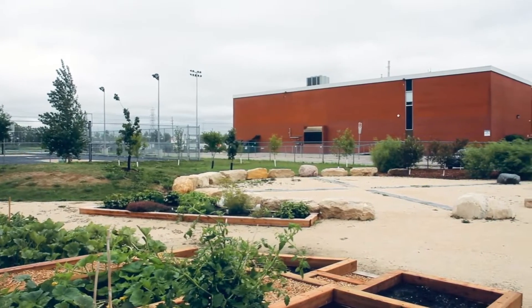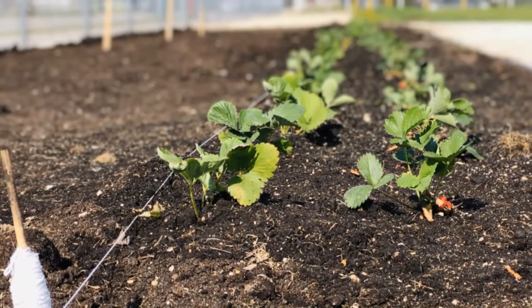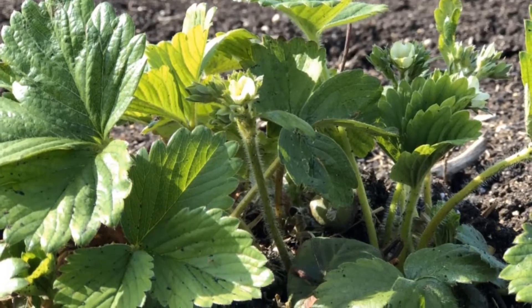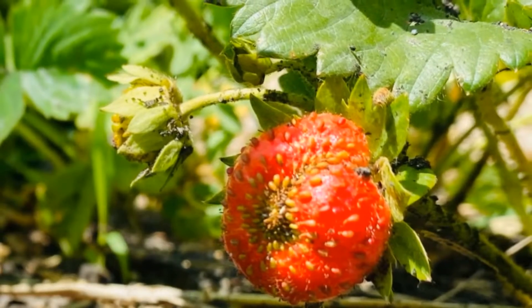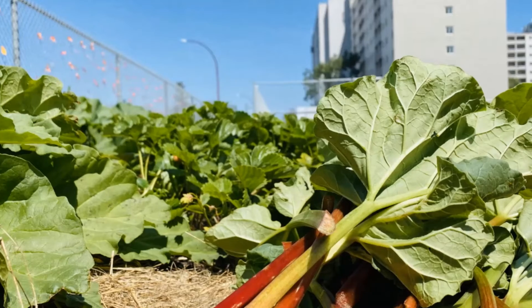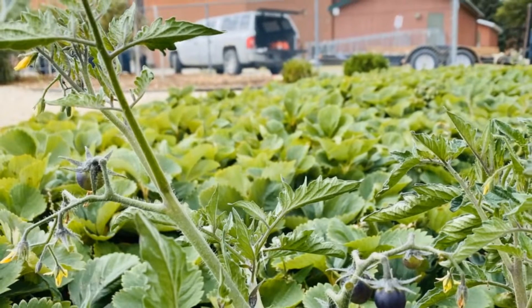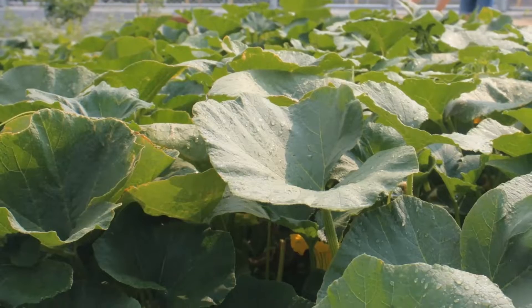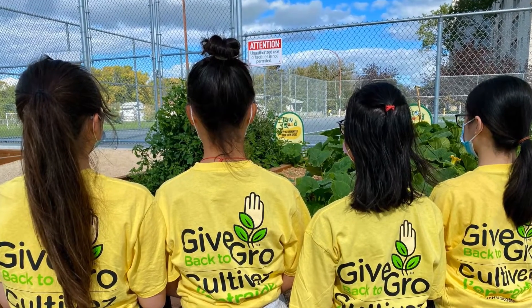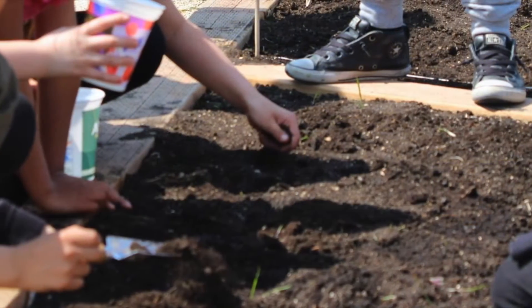Our space includes 2 raised beds — 1 in-ground, which features a strawberry patch, and 1 raised bed dedicated to herbs. We were able to begin our growing season with classrooms preparing the soil and planting parts of the beds, and families planting the majority of the space this year. Eight students planted, weeded, and watered the plants and trees in June, and three students with six families continued to volunteer over the summer to make sure the garden beds and fruit trees had the water they needed.